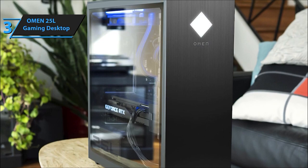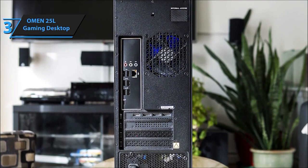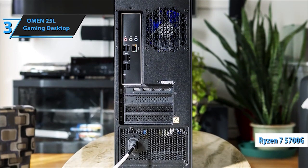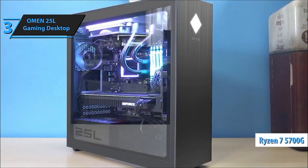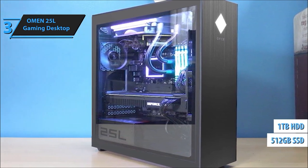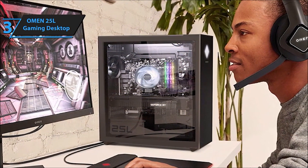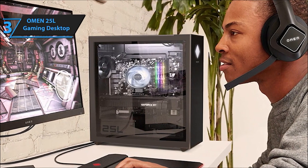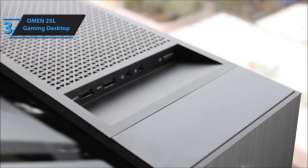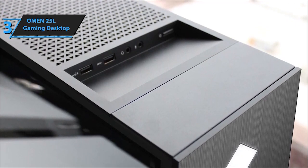Under the hood, this beast packs a 10th-generation Intel Core i5-10400F processor, 6 cores, and speeds up to 4.3GHz with Intel Turbo Boost technology. It boasts a 512GB PCIe NVMe M.2 SSD for lightning-fast storage and a HyperX Fury 8GB DDR4-2666MHz RAM, upgradable to 64GB. Connectivity-wise, it features Realtek Wi-Fi 5 and Bluetooth 5, along with multiple USB ports including super-speed USB Type-A and Type-C, a headphone/microphone combo, and an Ethernet port.